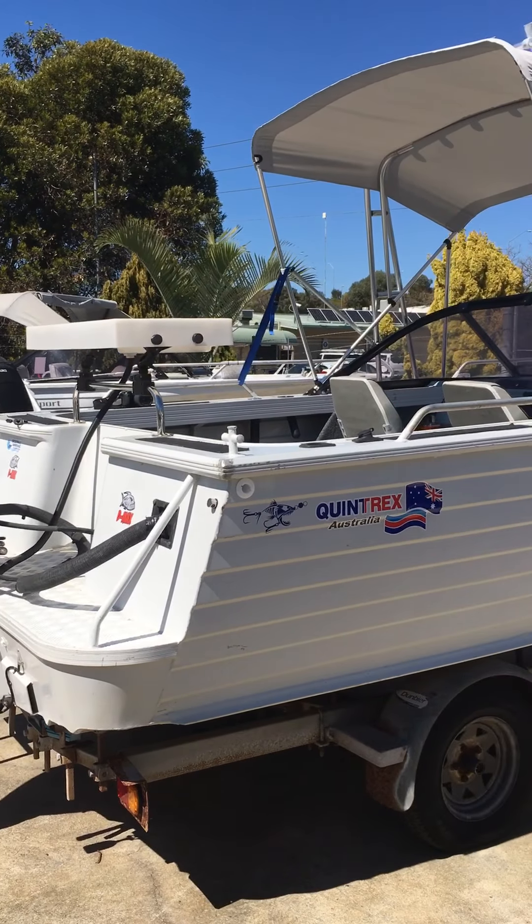The front backrests have all been changed — neat and tidy. The cushions and the actual seat are original. The rear seat and rear cushion have all been changed as well. It's got dual batteries, EPIRB, stereo, and a Lowrance Elite 7. No hour meter unfortunately, so a little bit difficult to pick hours.